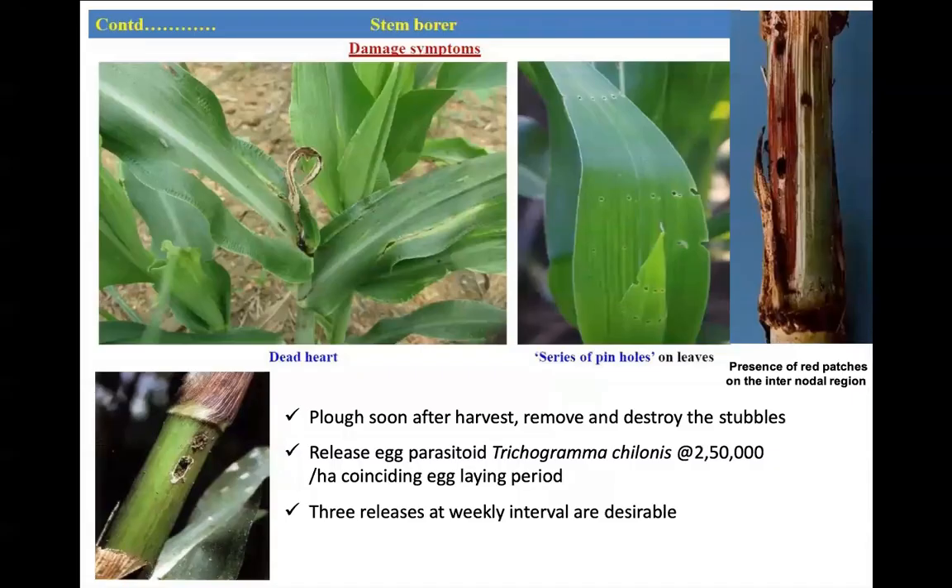Coming to the shoot borer — the name itself suggests it bores the shoot. When it bores in the unfolded leaf condition, it causes a typical series of pinhole symptoms visible on the leaf. Dead heart can be seen if it causes damage in the early stage, which can be easily pulled out. On the stem, red patches are visible on the internodal region and the hole is easily visible.